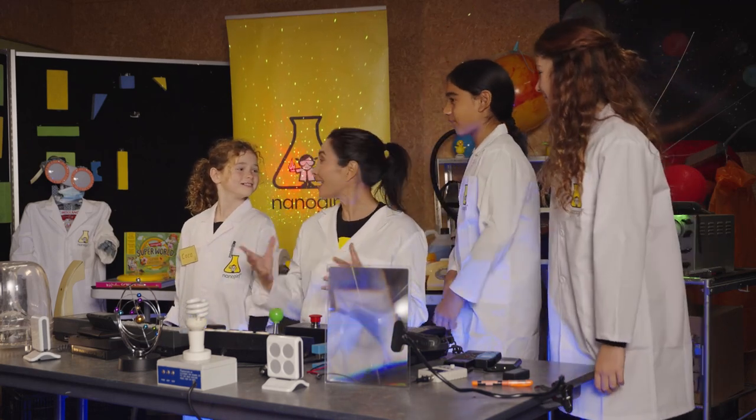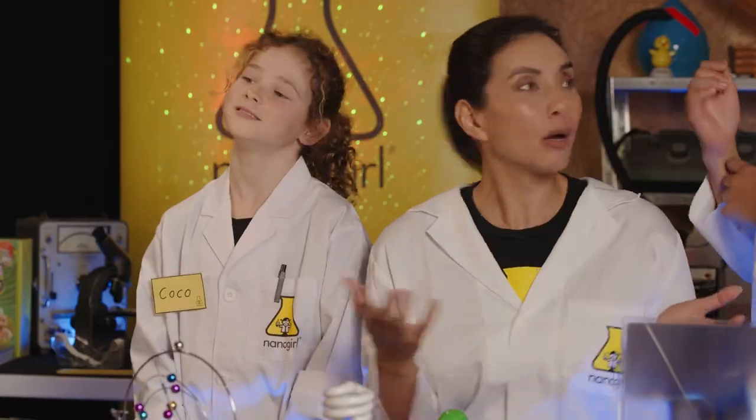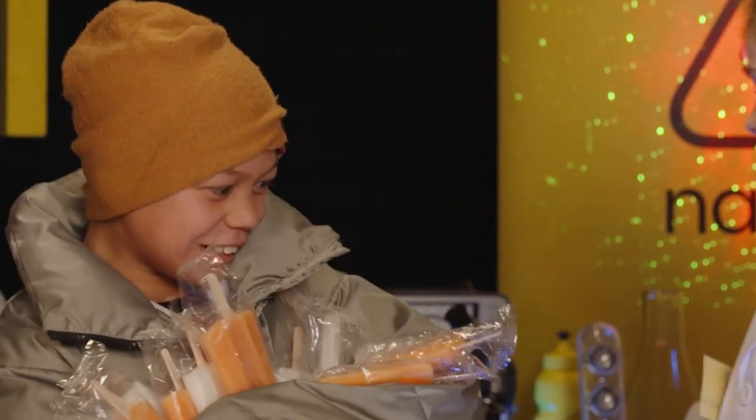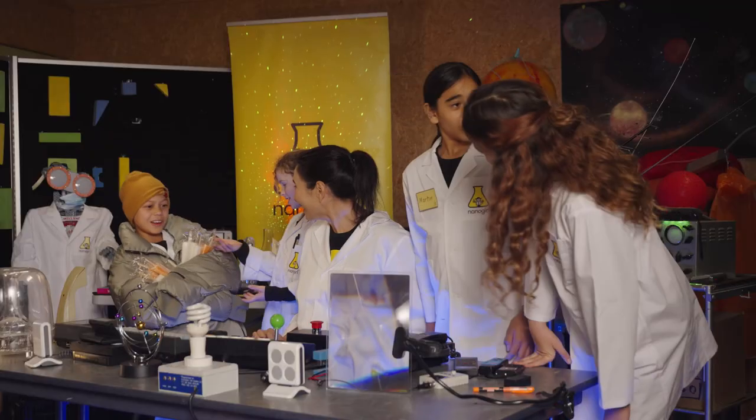Okay, that wraps our experiments for today and hopefully answers some questions. But hold on, where's Tony? Hey guys, look what I found in the freezer truck — ice cream! Who wants one? Me!